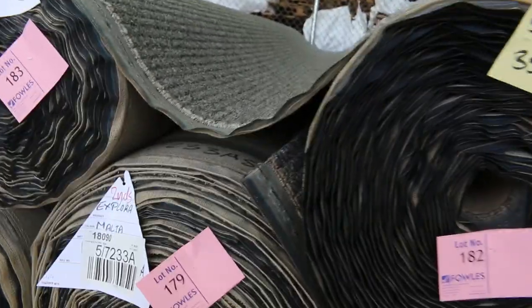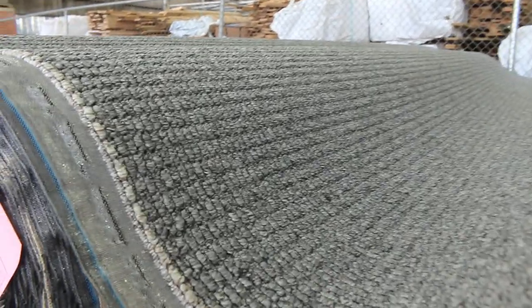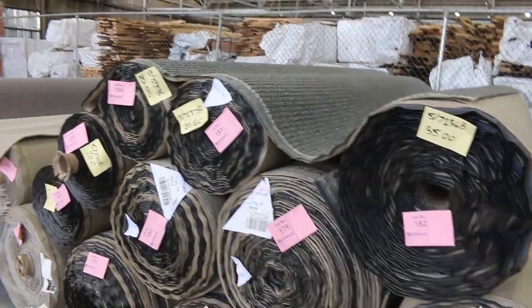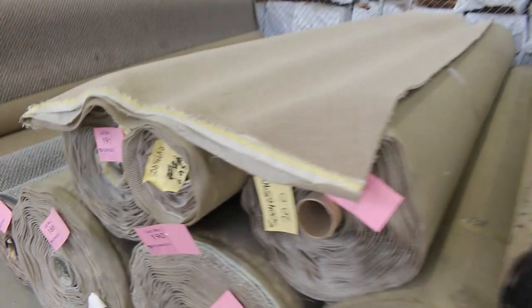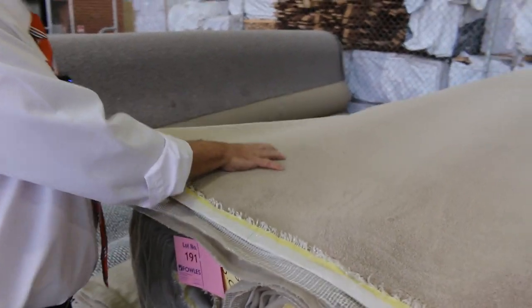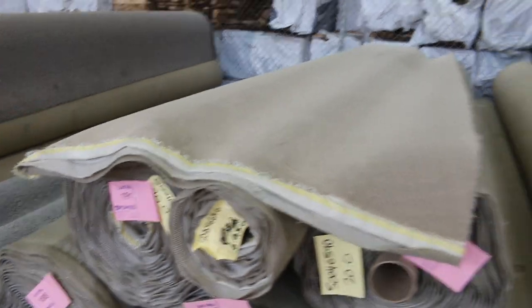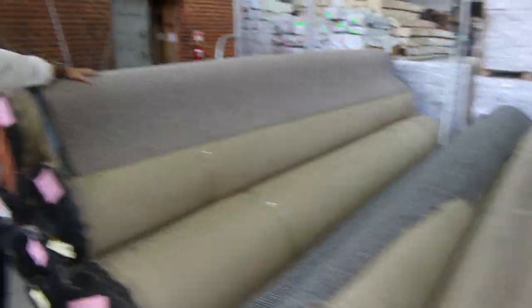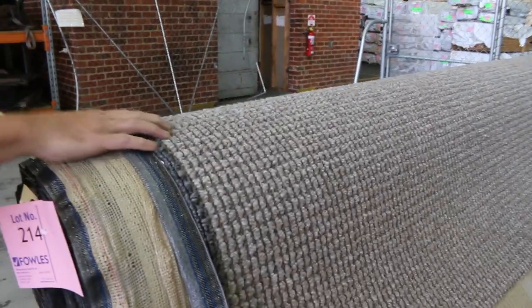Then onto this product here — this is called the Explorer. Lot number 174 through to about lot number 181. A big quantity of this nice textured loop pile carpet, starting from $30 a meter. Because of the quantity, I expect it to sell between $30 and $35. Some of the rolls are up to 50 meters. We've also got this nice plush pile, lot number 186 through to lot number 191 — normally retails around about $80 to $100 a meter, it'll probably make around $35 to $40. Then onto our SDM loop piles — plenty of these in various colors, the grays and the browns, around 20 or 30 rolls in various sizes. This gear normally retails around $120 a meter and we're going to keep it away at $40.